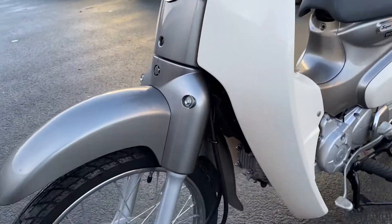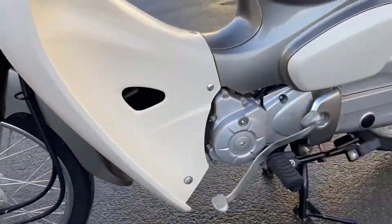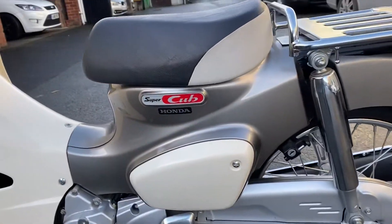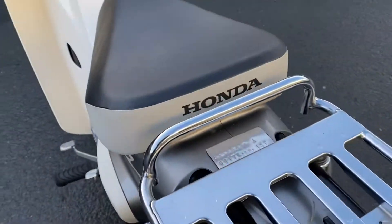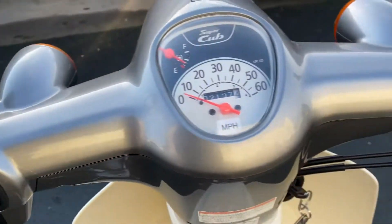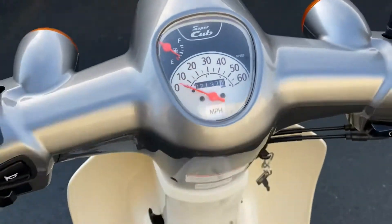Nothing really negative to say about it — it's absolutely lovely. Fuel-injected engine. I'll have to double-check, but I'm pretty sure it'll be ULEZ compliant, so it could be ridden in London. It has electric start as well as kickstart, and there's the dial.